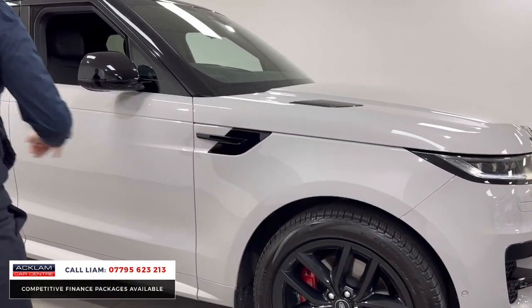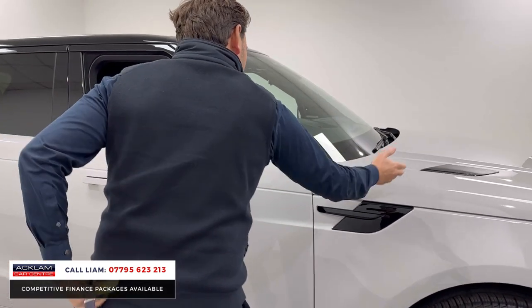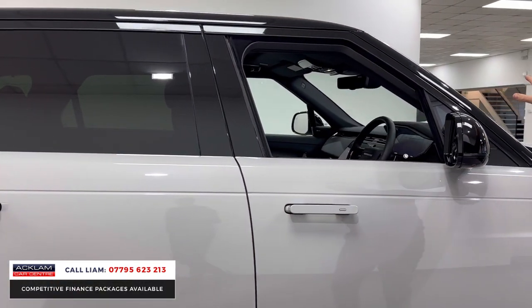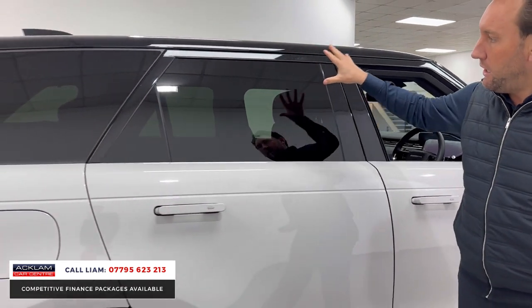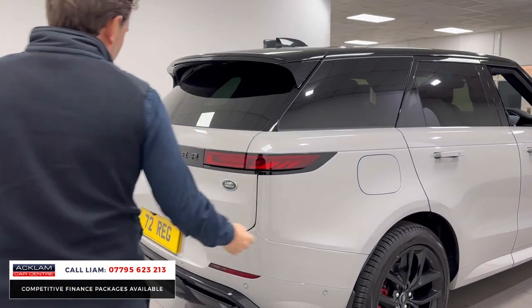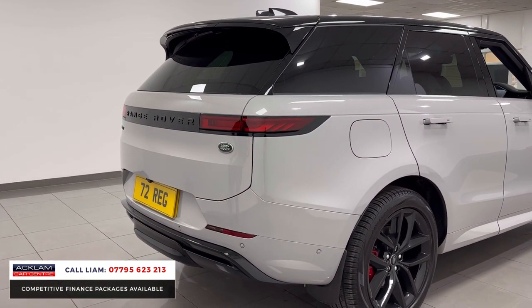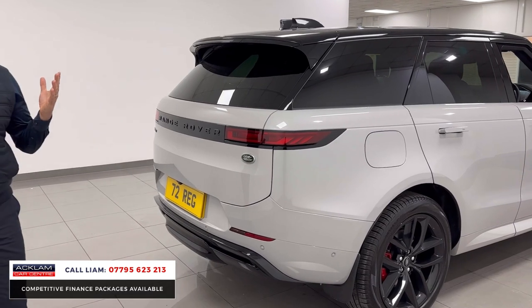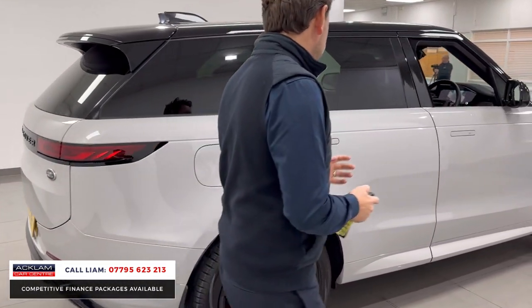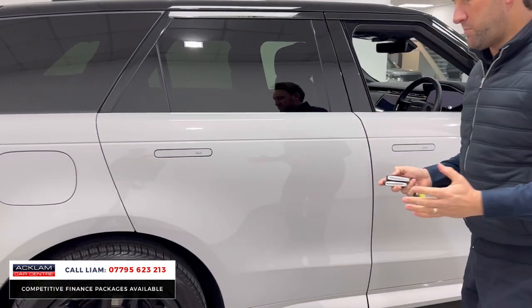You've got mud flaps which are an option, black packs on the bonnet and the vents on the wings, the new deployable door handles, that contrasting black roof, privacy glass, and the dynamic rear bumper all in gloss black. The car's done a thousand miles, just under three years Land Rover warranty and three years Land Rover assist. Fantastic to drive — 300 brake horsepower.